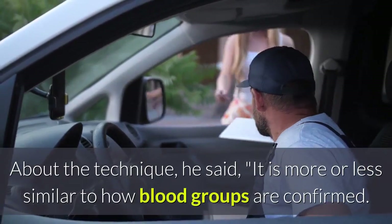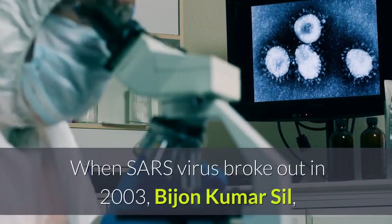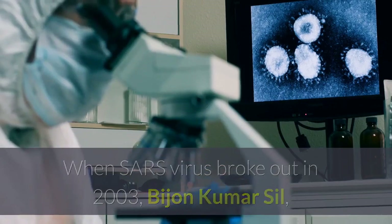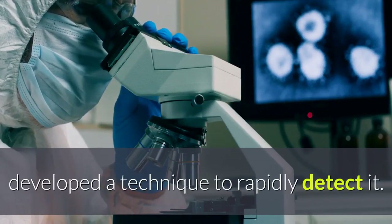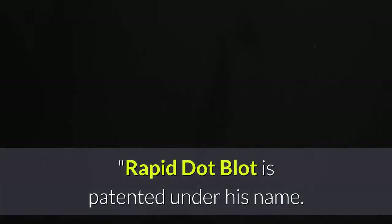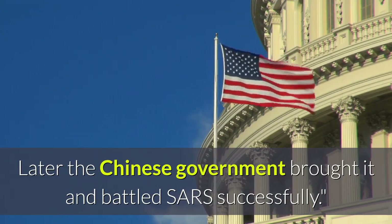About the technique, he said it is more or less similar to how blood groups are confirmed. When the SARS virus broke out in 2003, Bijan Kumar Sil, along with his assistants in a research lab in Singapore, developed a technique to rapidly detect it. Rapid dot blot is patented under his name. Later, the Chinese government bought it and battled SARS successfully.